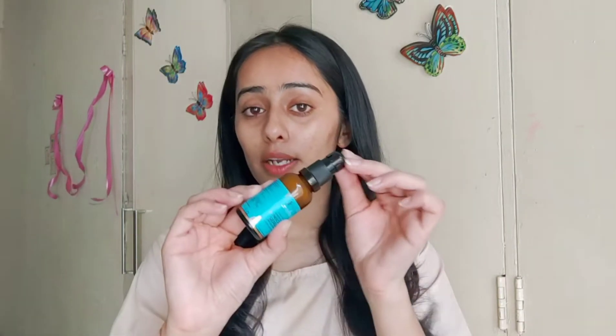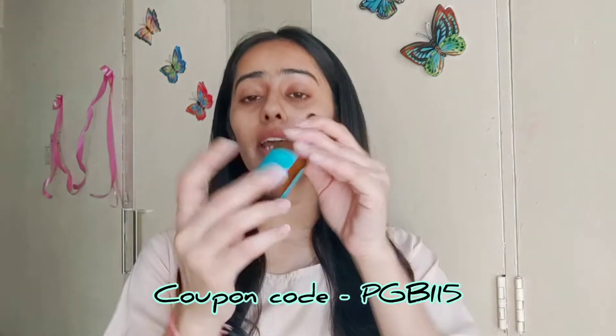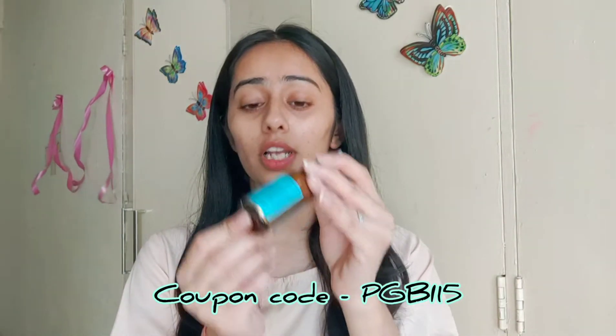Let's talk about the inner packaging. This is a pump bottle, and the bottle is a glass bottle. It is good packaging — you get the pump and the cap, so it's very travel-friendly and you can easily carry it while traveling. The quantity of this product is 30 ml and its price is 450 rupees.